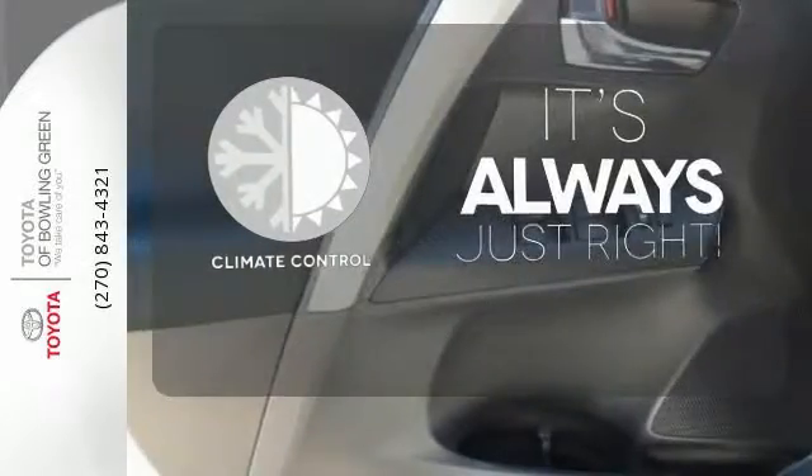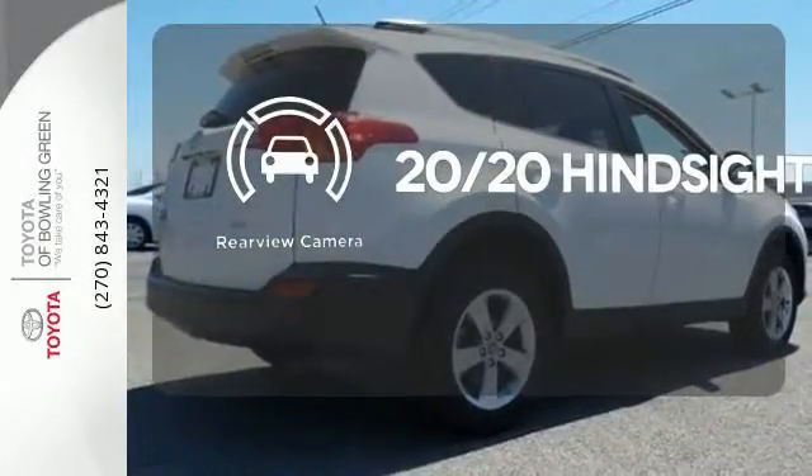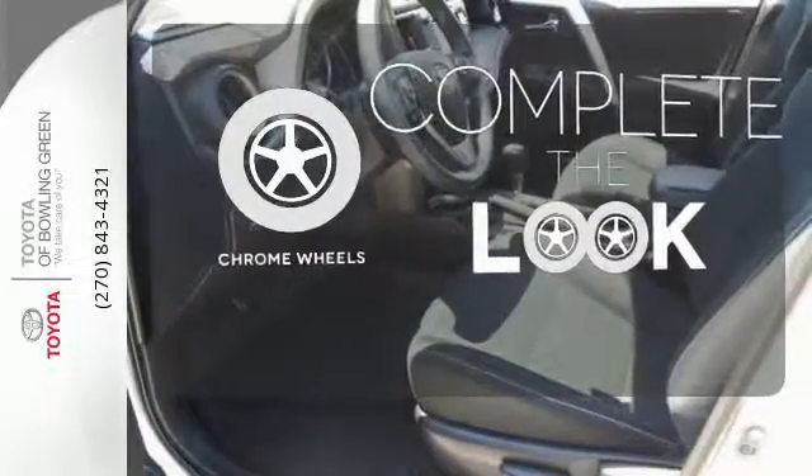Set it and forget it with the climate control. See objects previously out of sight with a rear-view camera. Head to toe, your look is complete with chrome wheels.